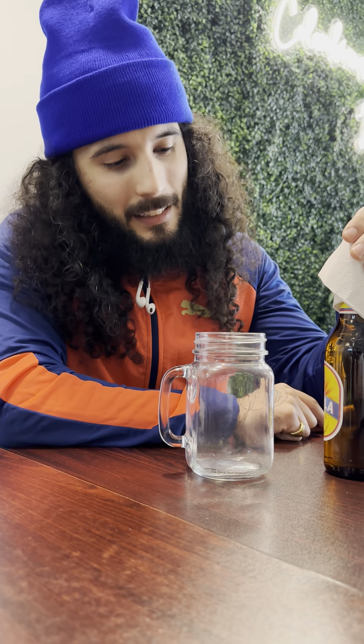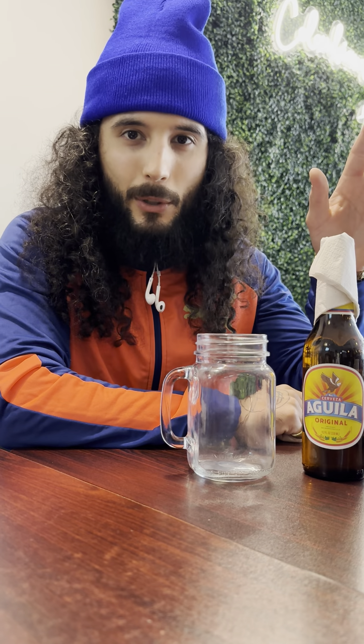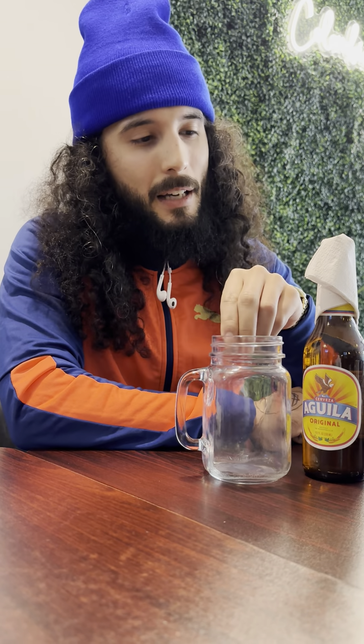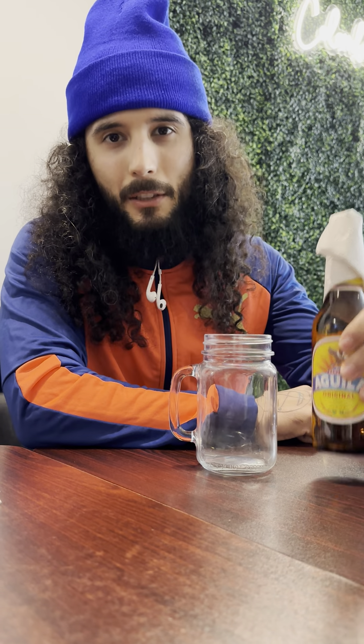Today we got Cerveza Aguila, which is the number one beer in Colombia. It's been popular since 1914 and this would be considered a lager. Its ABV is 4%, and as you can see by the presentation, we are in La Delicias Colombiana — it's a Colombian restaurant, so we have an authentic beer from there.